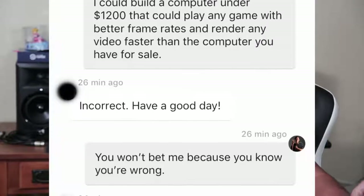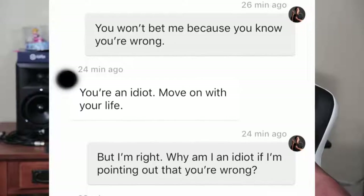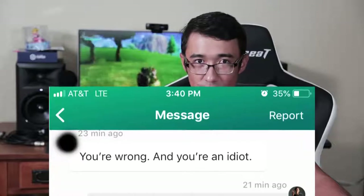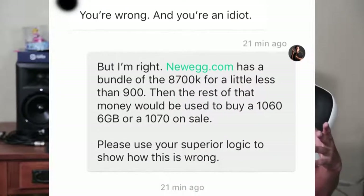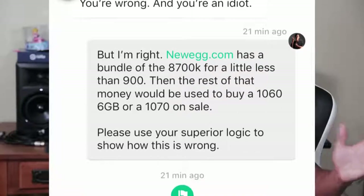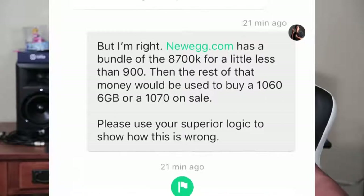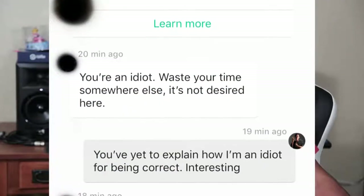I told him I would bet any amount of money I could build a computer under $1,200 that could play any game with better frame rates and render any video faster than what he has for sale. His reply: 'You're an idiot.' I said I'm pointing out that you're wrong — why am I the idiot? He just kept saying 'You're wrong and you're an idiot.' I brought up that Newegg has a bundle of the 8700K for just under $900, and the rest could go toward a 1060 6GB or a 1070 on sale. I asked him to use his superior logic to show how that's wrong. His reply: 'You're an idiot. Waste your time somewhere else. It's not desired here.'